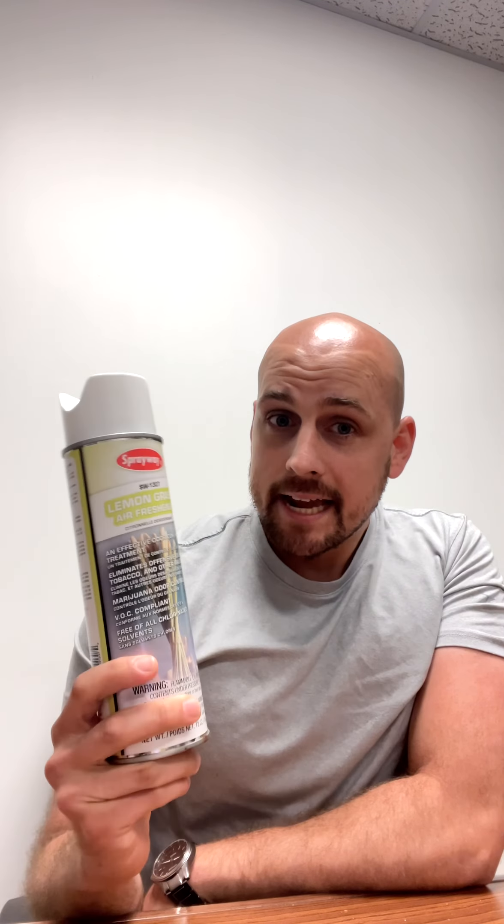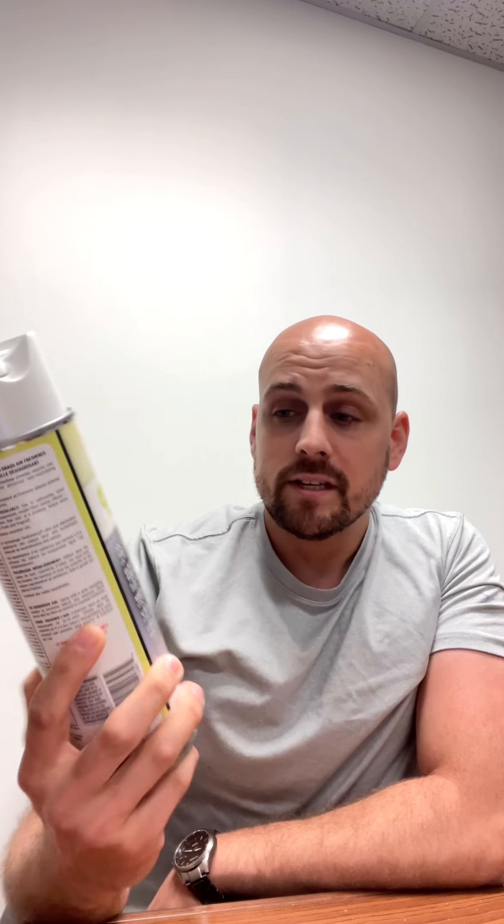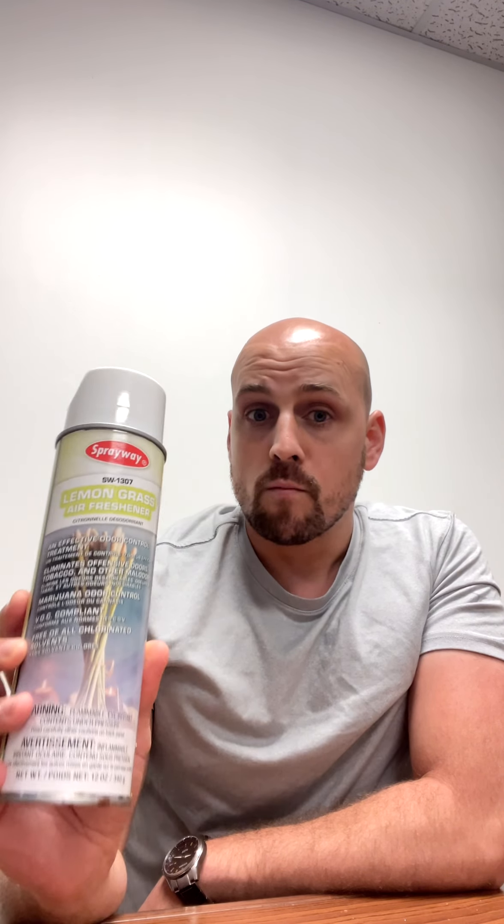Step number two, you've got to go and spray. Have a look and see where the strongest parts of the odor are coming from and go ahead and spray an odor eliminator. This will neutralize the odors. This one in particular is super good for stuff like smoke and marijuana smoke especially — there's something about this that works really, really well for that. So make sure you use a product like that to neutralize the odor and then go on to the next step.